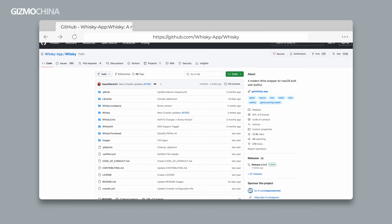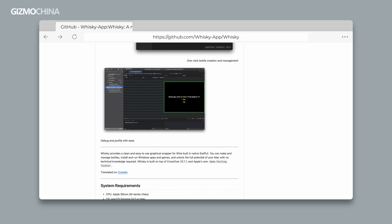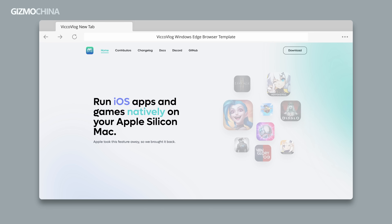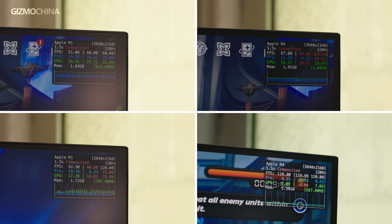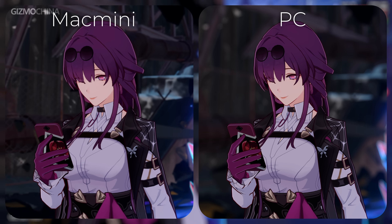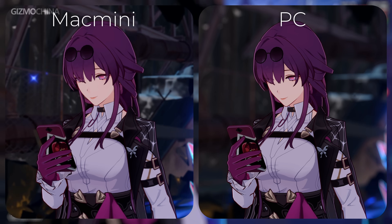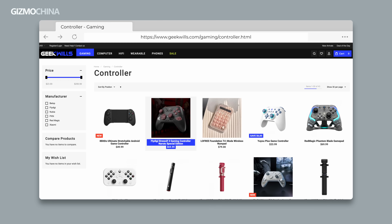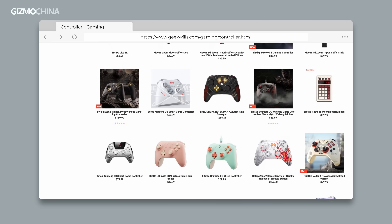Although Apple talks about gaming performance every year, the game porting toolkit, Whisky, and other translation tools are too complicated for many users and not stable. So if I play a game on my Mac, I'm more likely to use PlayCover to run the iPad version of the game. You can see that for both Honkai: Star Rail and ZZZ, the M4 performs better than the M1. But don't make a purchase based on this alone — if you have a requirement for image quality, the detail is still not as good as on PC. And for a more complete gaming experience, you'll want a controller. You can go to Geekwills and buy one that supports Xbox mode for the best experience.